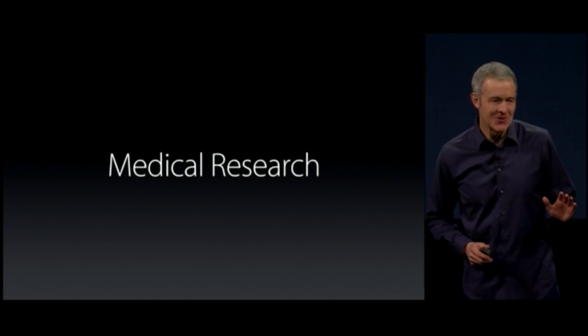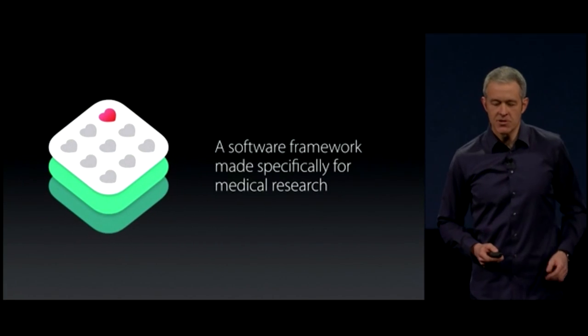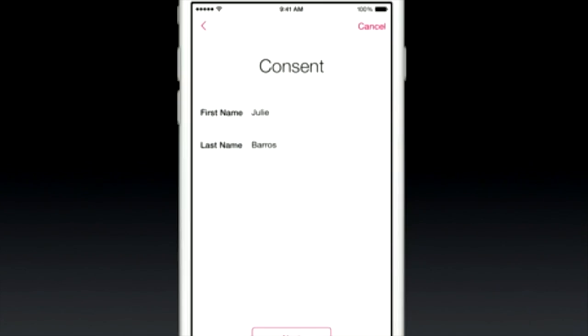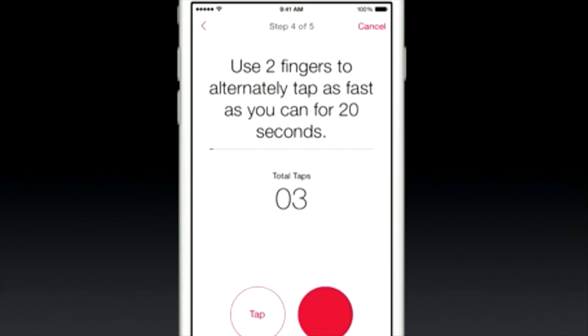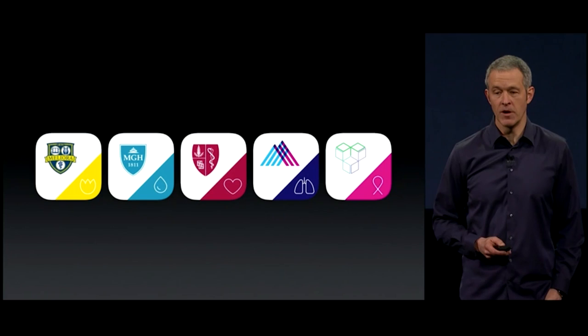I know medical research is not what you were expecting, but let me explain. ResearchKit is a software framework made specifically for medical research. You decide what apps you participate in, what research you participate in. The first five apps that you saw are going to be available today.